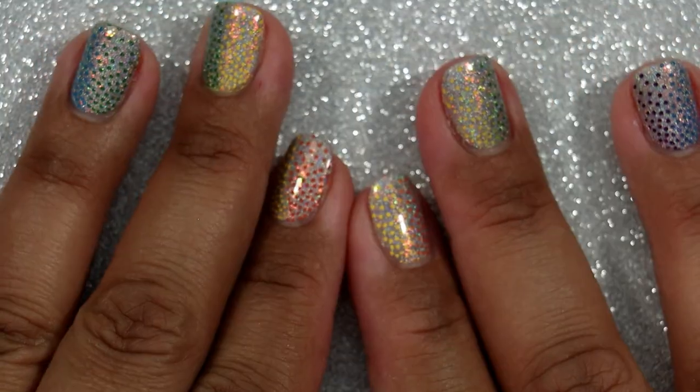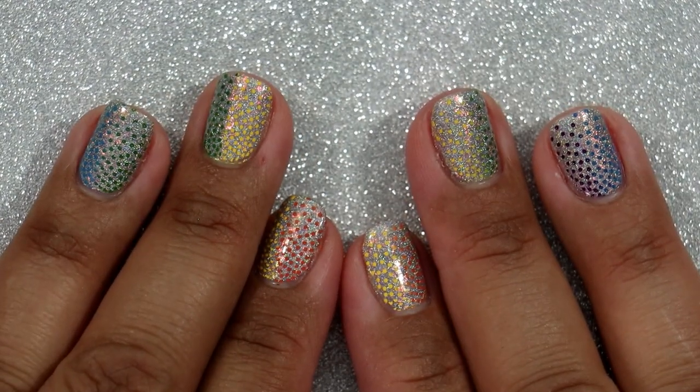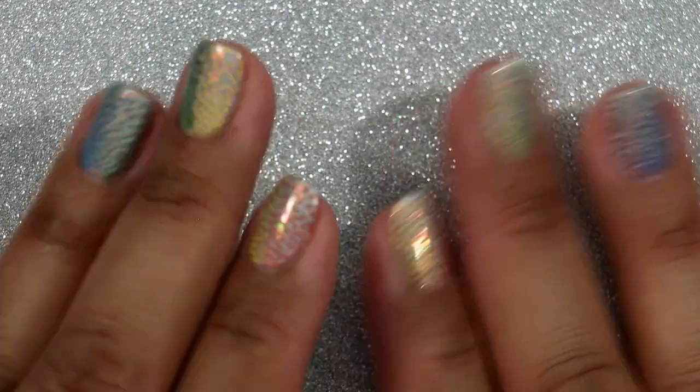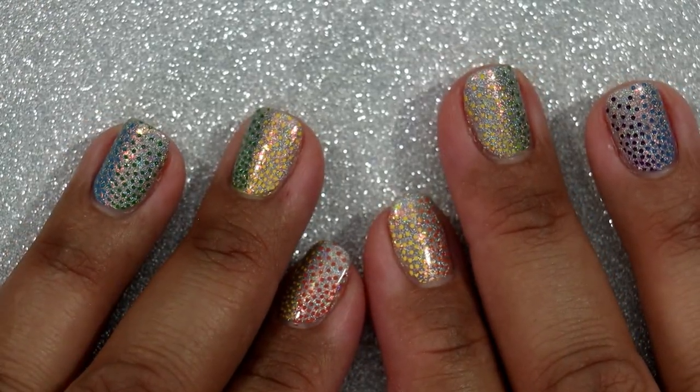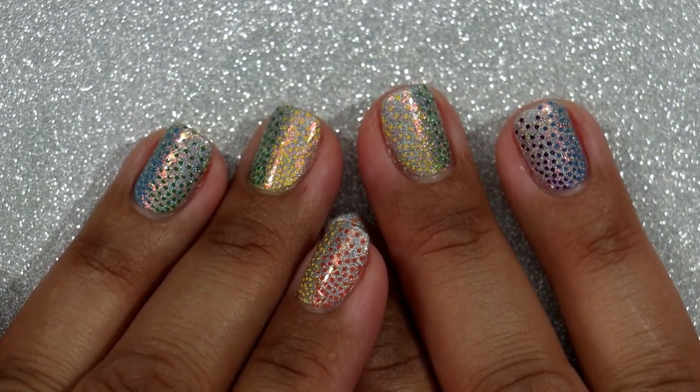So four polishes that I actually bought, and everything else was gifted or swapped. Thank you all so much for taking the time to watch this video — I hope you enjoyed it. Please let me know in the comments if you have any of the same polishes. I read all the comments and I will comment back. Don't forget to like and subscribe, and I'll see you in my next one — bye bye!